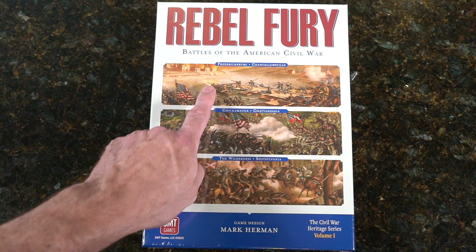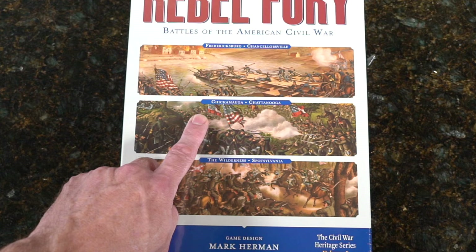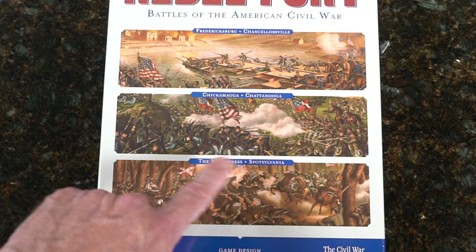The battles covered are Fredericksburg and Chancellorsville, Chickamauga — I'm never sure if I'm saying it right — Chattanooga, and the Wilderness and Spotsylvania.